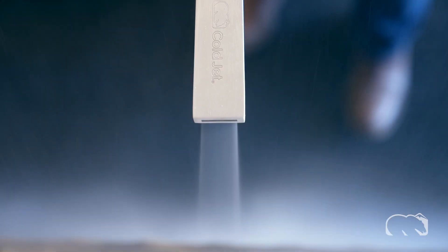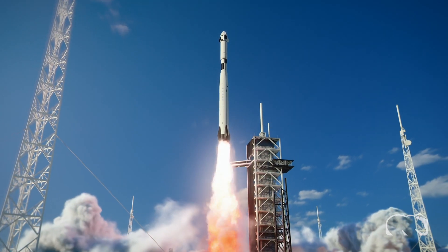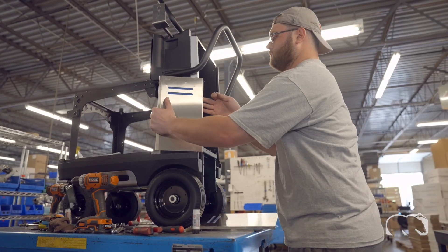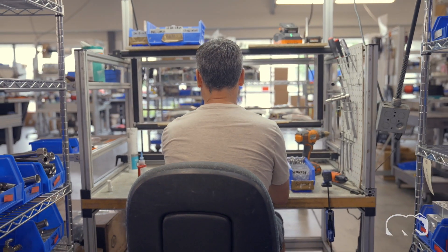In fact, our machines apply NASA technologies, providing you with out-of-this-world performance. We are the global leaders in dry ice technology for a reason, and preserving the integrity of our machines is of paramount importance to maintaining their superiority.